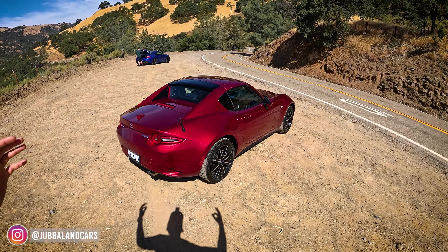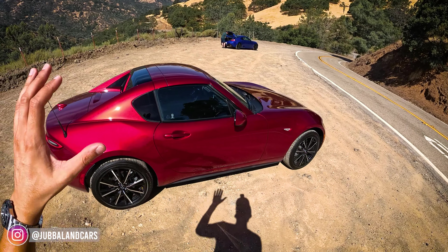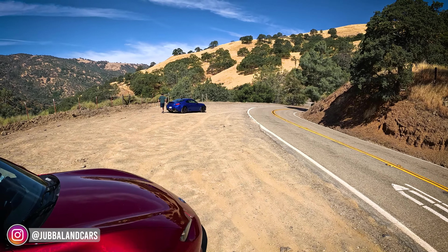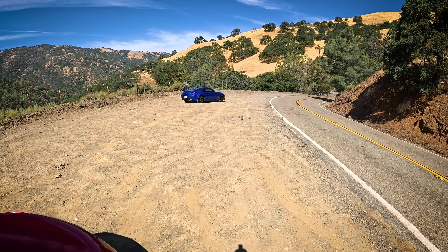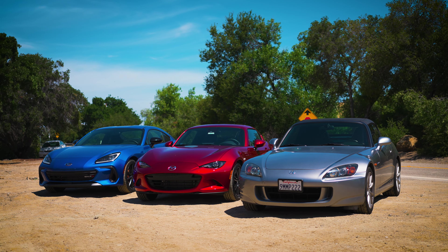Ladies and gentlemen, we got a three-way comparison today: the 2024 Mazda MX-5 Miata Grand Touring RF against the 2024 Subaru BRZ TS tuned by STI, against the Honda S2000 AP2.